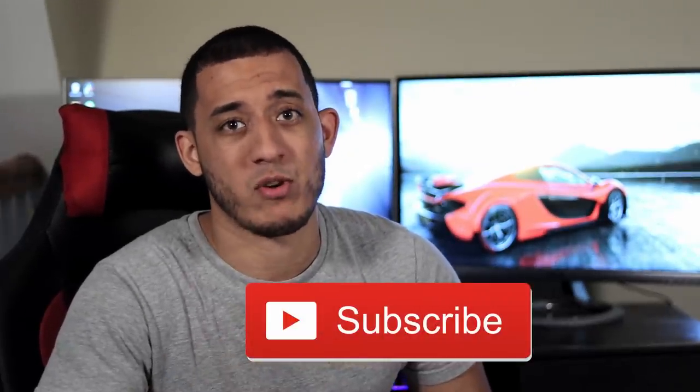If you enjoyed the video, make sure you like it, and if you haven't already, subscribe for more automotive content. What do you think of the list? What car would you have added? Make sure to comment below and let me know. As always, thanks for watching — till next time.